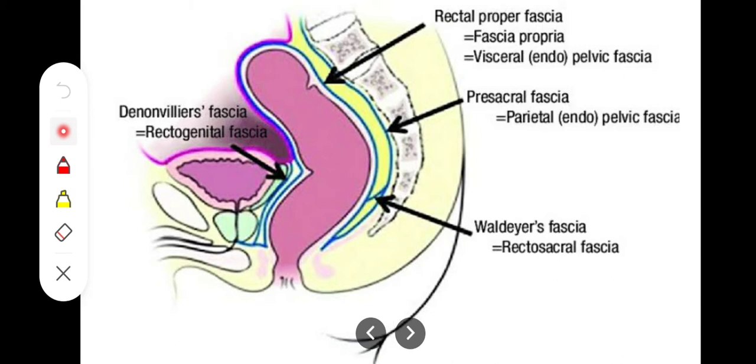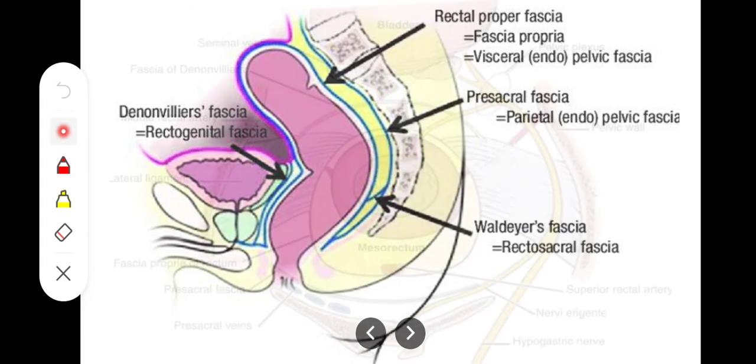Next we have the Waldeyer's fascia, which contains the superior rectal vessels within it. It extends from the ampulla of the rectum — the lateral, widened portion of the rectum is called the ampulla. This is also referred to as the recto-sacral fascia.